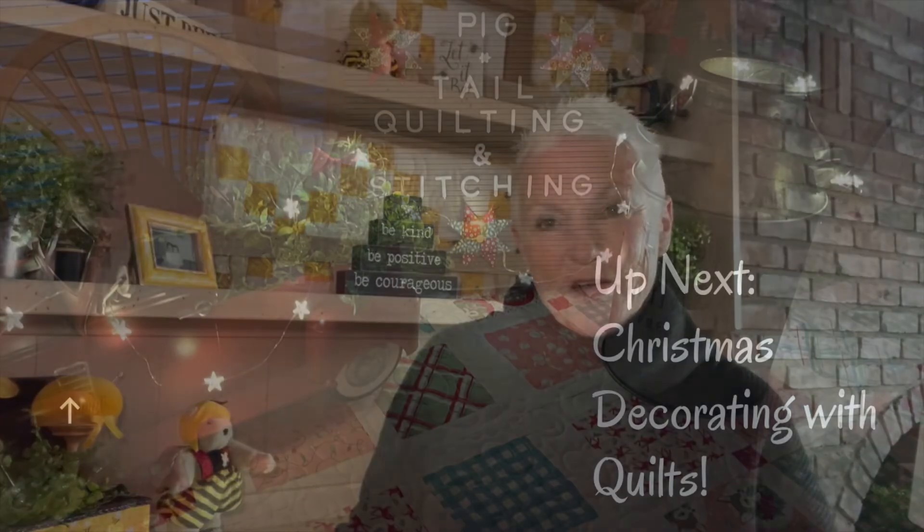Thanks for watching the video — I hope you enjoyed learning a little bit about the Adopt-a-Bear program, how it got started, the inspiration behind it, and all the children it's helped over the last 21 years. I hope you'll subscribe to my channel, and thank you for watching. The next video will be all about decorating for Christmas using quilts, so stay tuned!